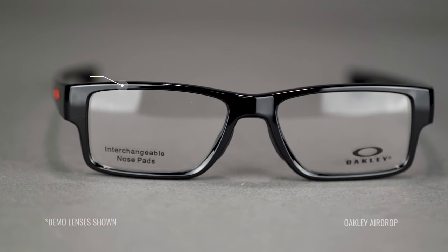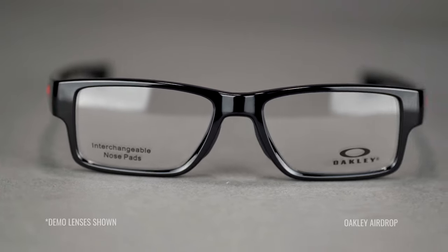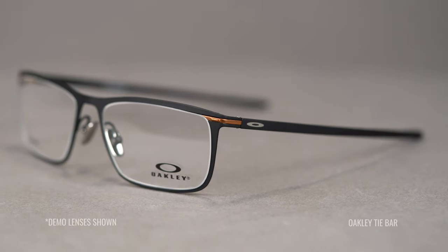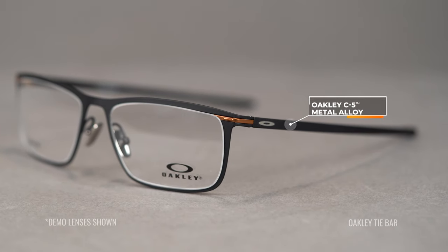With the frames, we have their O-Matter frame material, which is a very lightweight and extremely durable material. Next up is the Nano Matter, which is another plastic-like material, but it is thinner — their thinnest, lightest, and strongest material, being 67% thinner but three times stronger than a typical acetate. Then when it comes to their metals, they have their C5 metal alloy, which is again very lightweight and extremely strong, especially compared to standard metals.